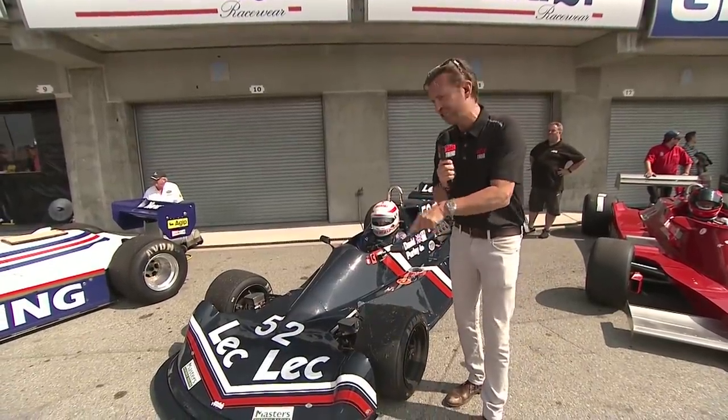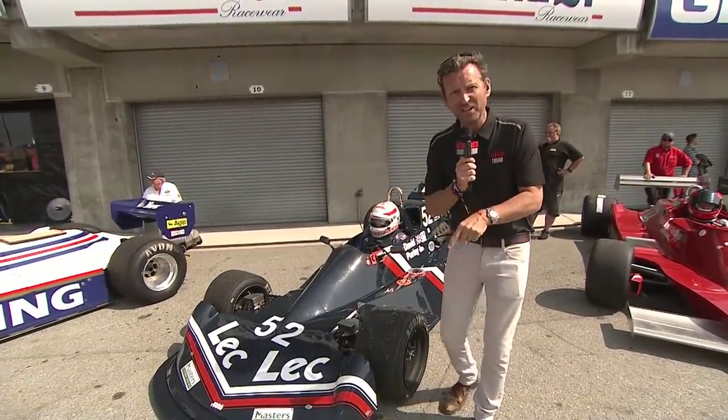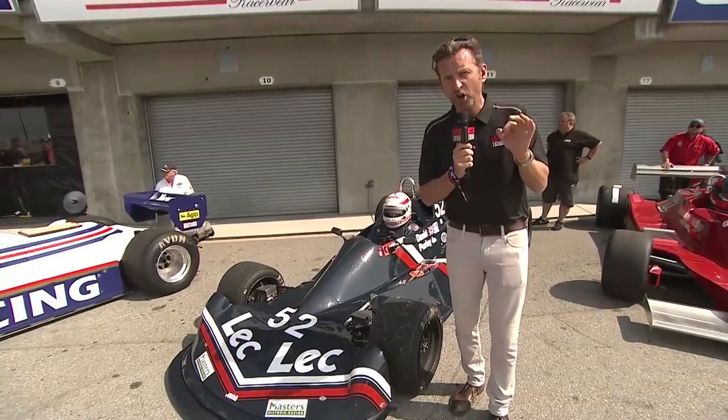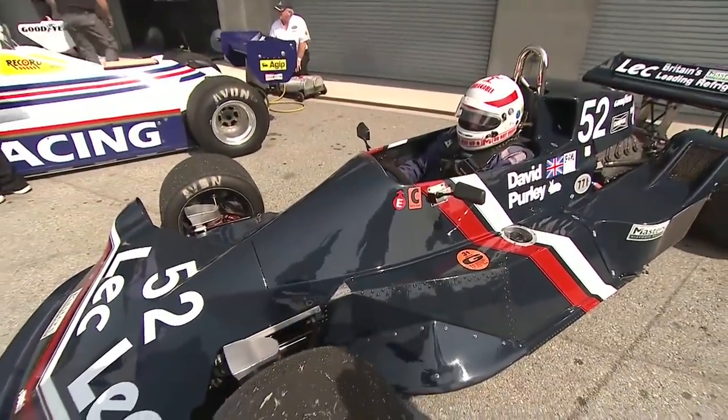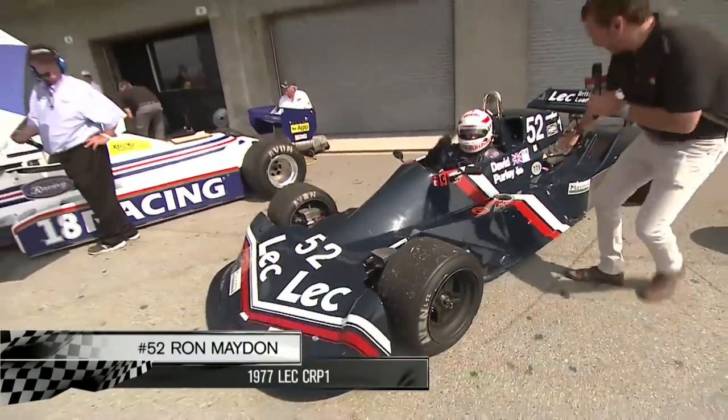He had the most horrific crash in the sister car to this at Silverstone. I think it's the highest recorded survivable G by any human being — 180 miles an hour to zero in 11 inches.